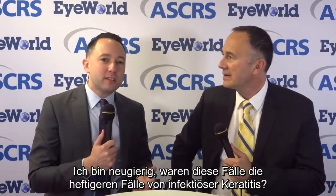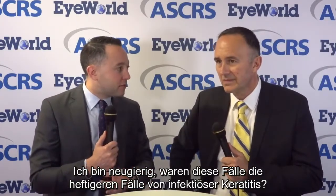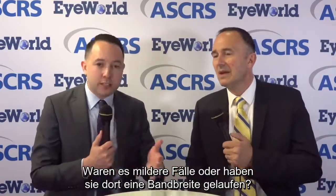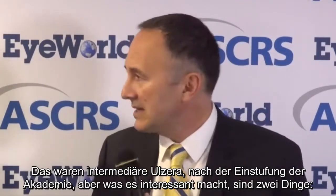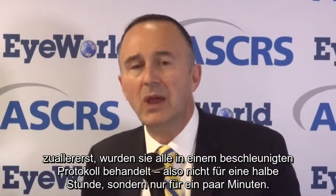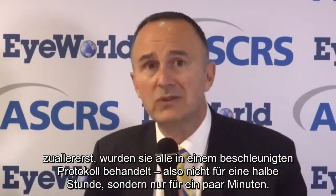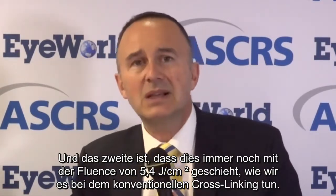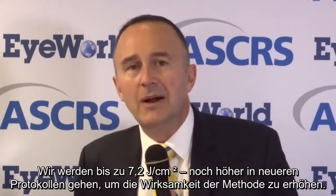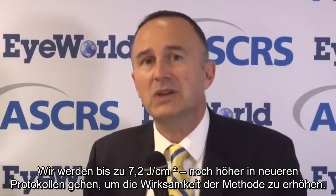Were these the more severe or more mild cases of infectious keratitis? These were intermediate ulcers, according to the classification of the academy. What makes this interesting is two things: first, they all were treated in an accelerated protocol, so not for half an hour, but for a few minutes only. And second, this is still done with the fluence of 5.4 joule, as we do in conventional cross-linking. We will go up to 7.2 joule per square centimeter, even higher, in newer protocols to increase the efficacy of the method.